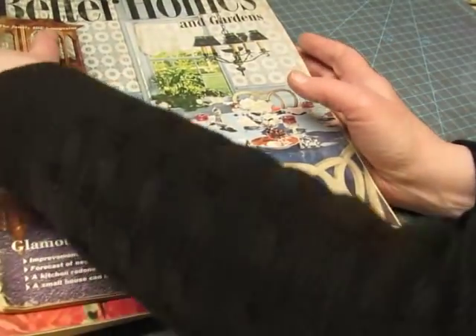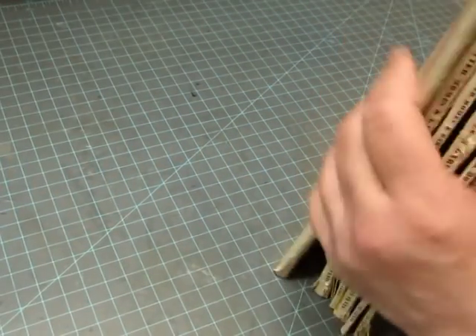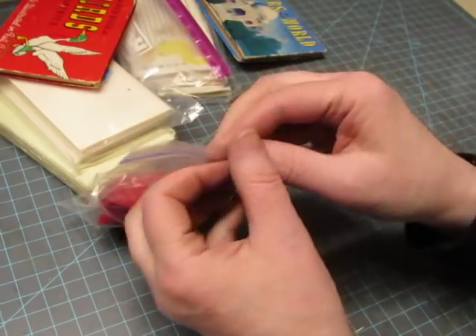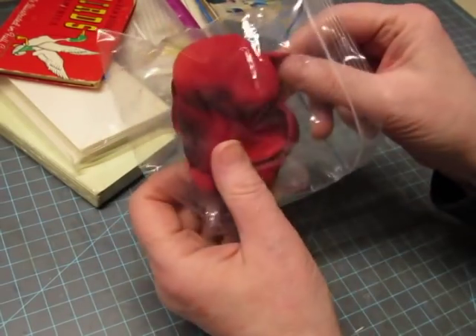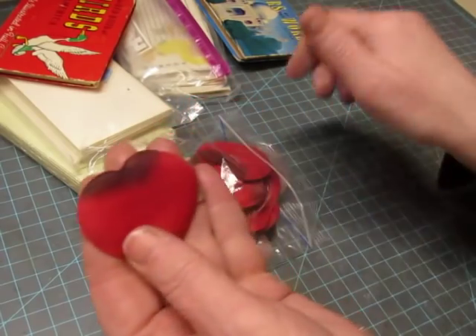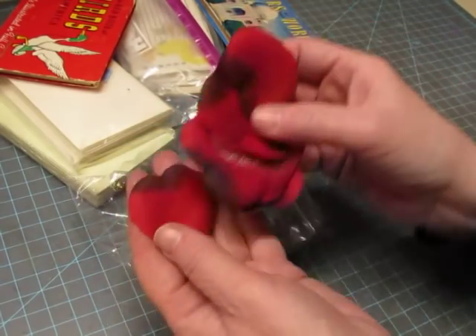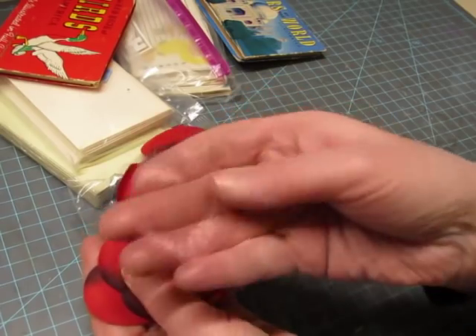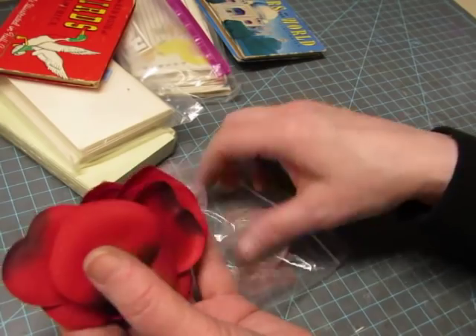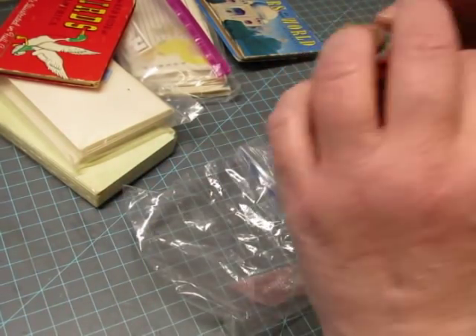Okay, so that was three books and six magazines — now let's see what the littler things are. We have this bag — it looks like petals, maybe. Oh, they're hearts — pretty heart shapes. Or maybe it is a flower petal, I don't know, but it looks like a heart. It has a sheer color too — they're fun. I could think of imaginative ways to use these.